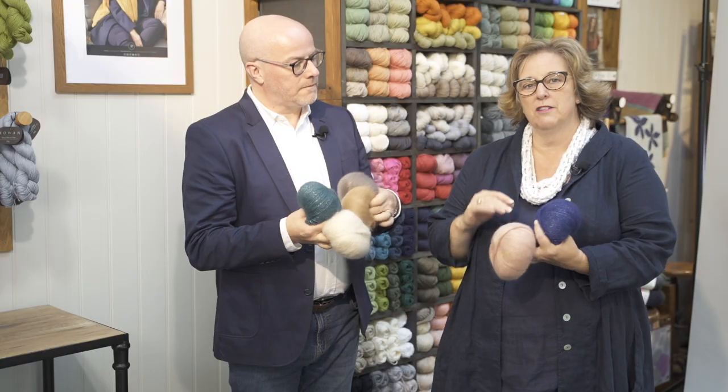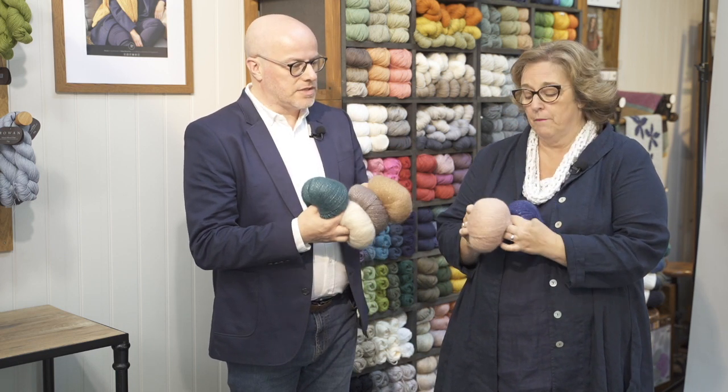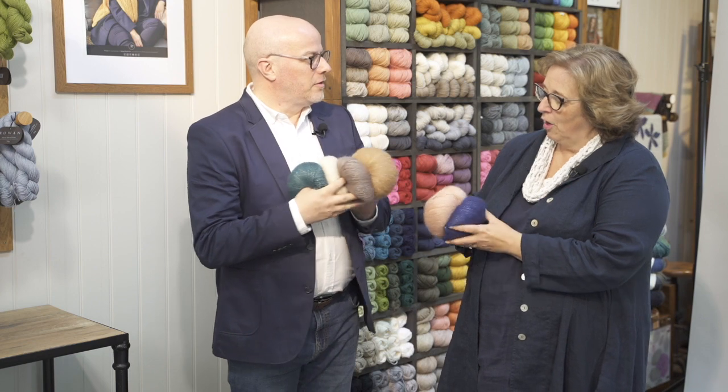What's lovely is that sometimes when you get a sparkly yarn it can be a bit rough on your skin, but actually this is still soft — very much Rowan; it still feels nice and soft. We have six shades, and we're holding them here. This nice teal is my personal favorite.